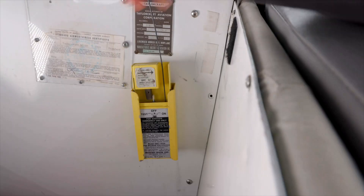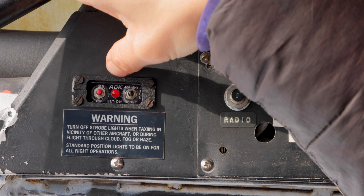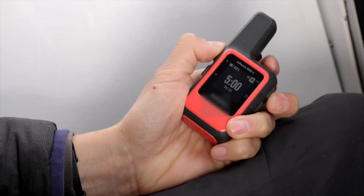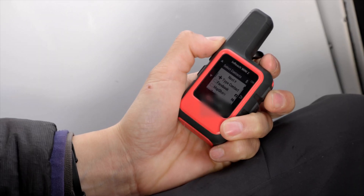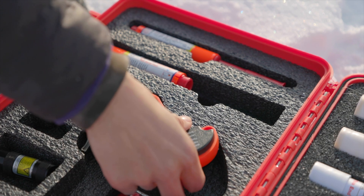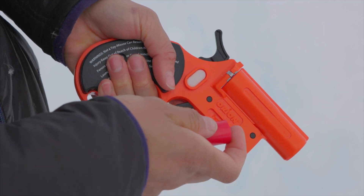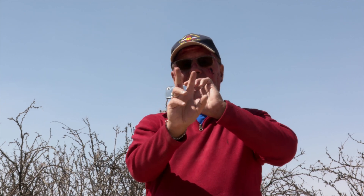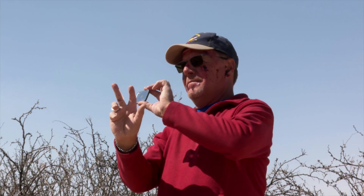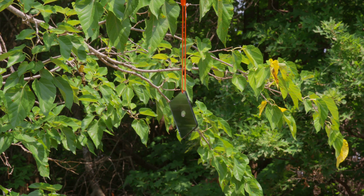Priority 3: Signaling. Is the emergency locator transmitter activated? Check that the ELT on the aircraft and any handheld ELTs are activated and transmitting. Prepare flares for use — read the directions, ensure you know how to use them, and keep them available for quick use. Locate and use signal mirrors. Actively reflect light 15 degrees above the horizon in a sweeping motion for 5 minutes every 30 minutes, or hang it on a tree in the middle of a clearing for passive signaling.